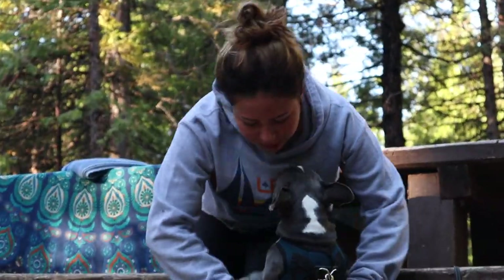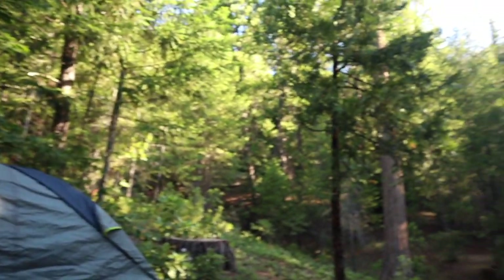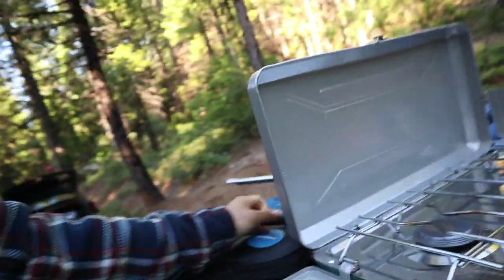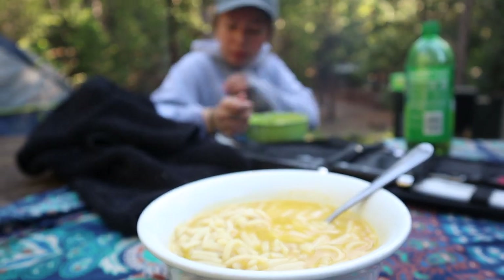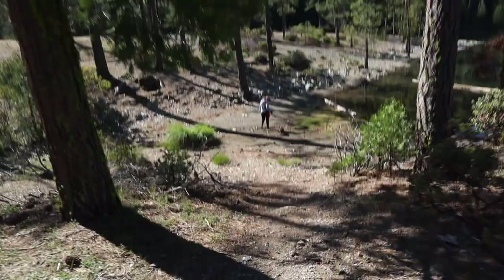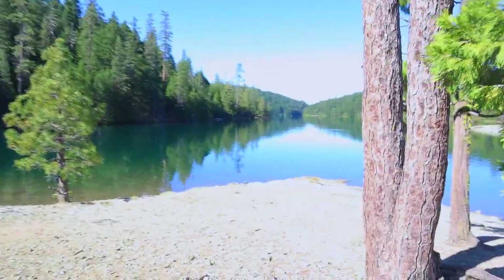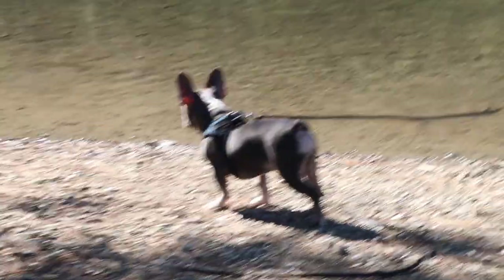Throwing a little football around. We got some chicken Campbell soup going. Just killed a mosquito on him. We want to find some shade.